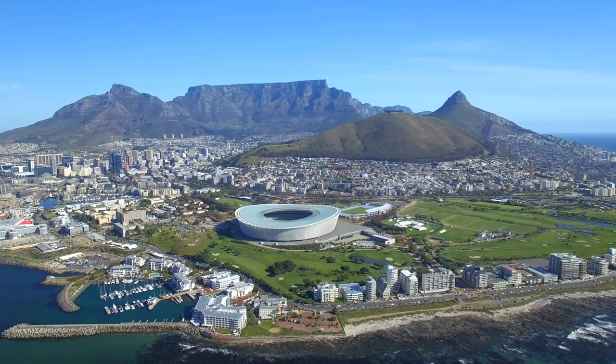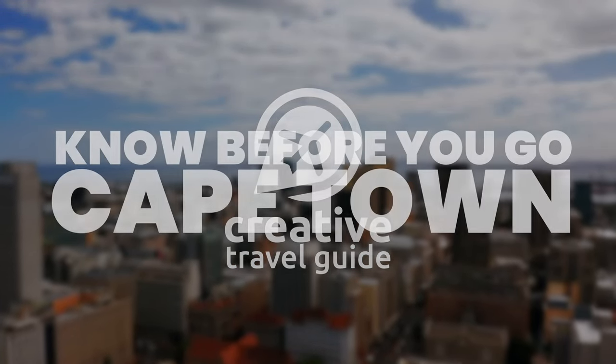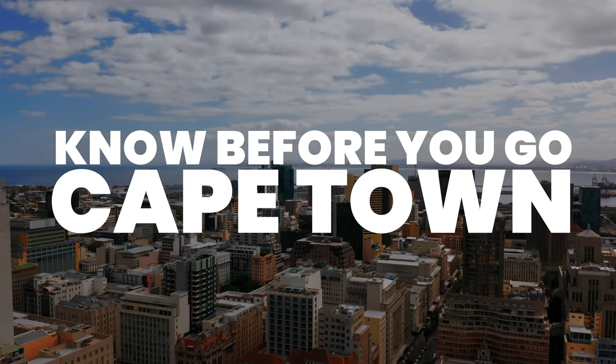Known for its stunning scenery, Cape Town is a fantastic place to visit. This is Katie from Creative Travel Guide, and today we share the things to know before you go to Cape Town.